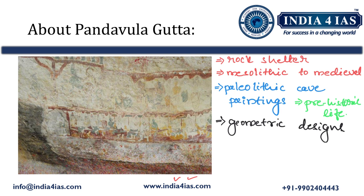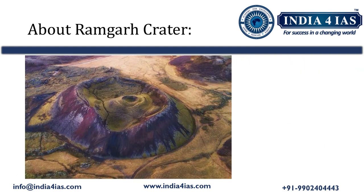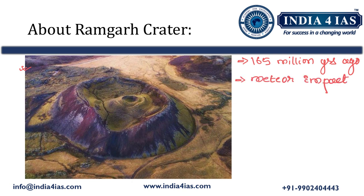Now we will briefly study about the Ramgarh Crater, which has also been declared a geo heritage site by the Rajasthan government. The Ramgarh Crater was formed approximately 160 million years ago due to a meteor impact. This meteor impact created a three-kilometer diameter crater, as visible in the figure shown.